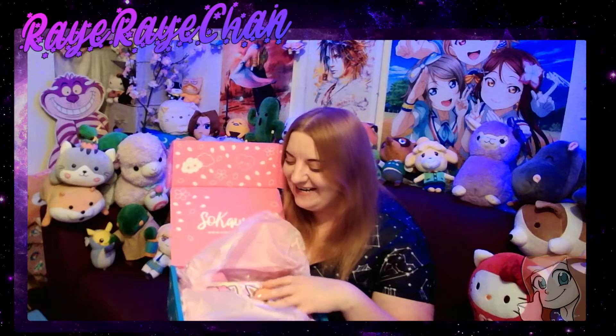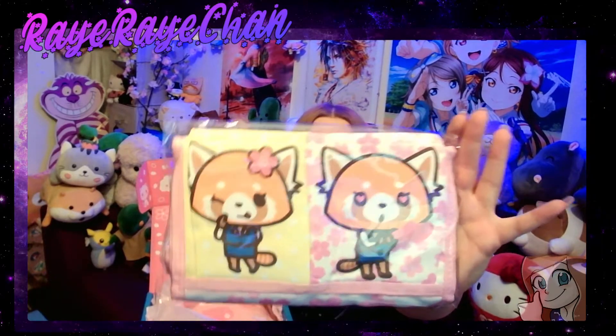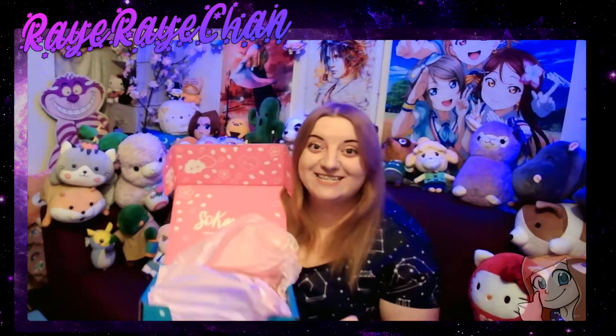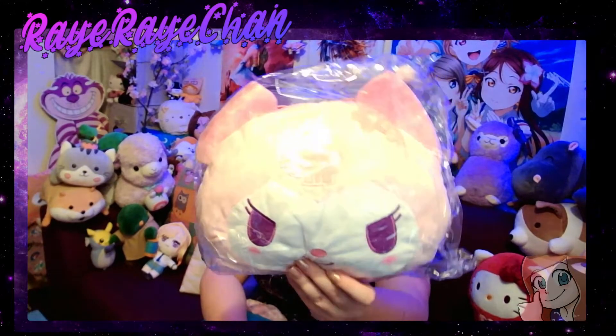First out is an Aggretsuko item! I love Aggretsuko — if you don't know her, she's a red panda, you can watch Aggretsuko on Netflix, it's awesome. This is a kind of bag or tissue holder. Oh my god, there's another plush — it's actually a Kuromi handbag! I always struggled with the name — I knew it was 'Kuru-something.' It's a Kuromi handbag!